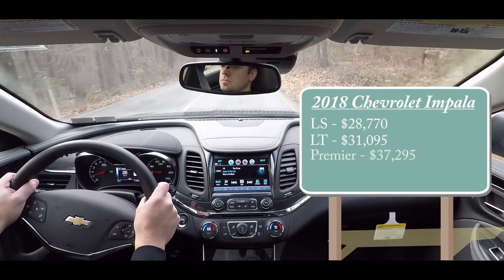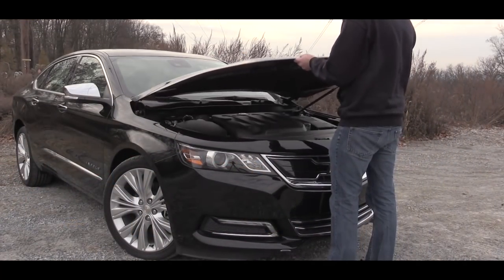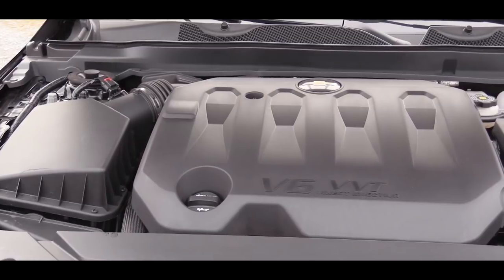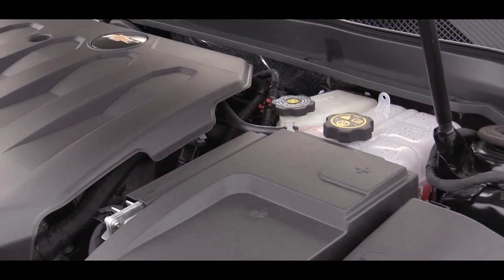And lastly the Premier, which is the one I am in today, starting at $37,295. Powering the 2018 Impala you are going to have two different engines available. The first one is going to be the 2.5-liter naturally aspirated inline four-cylinder engine, which comes standard with the LS and LT trim levels.